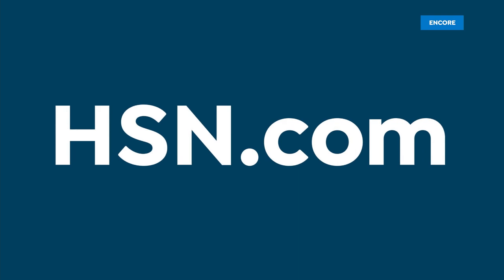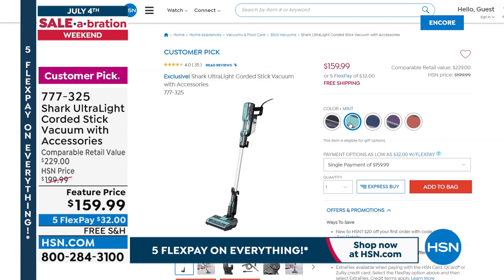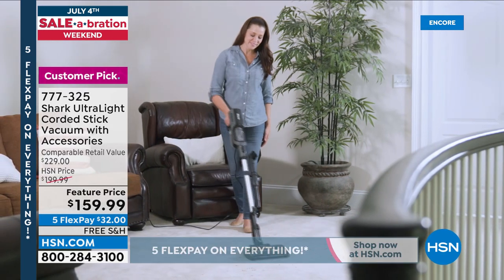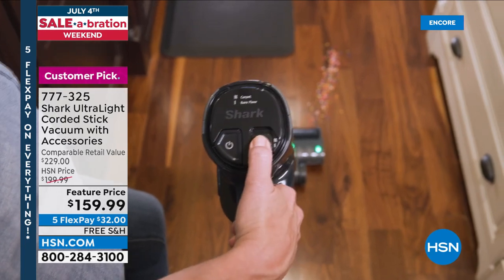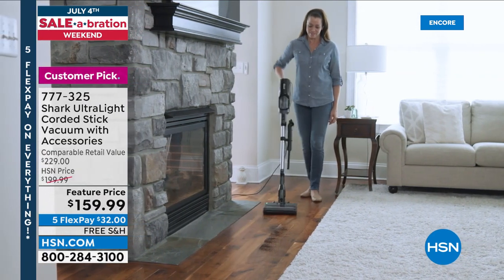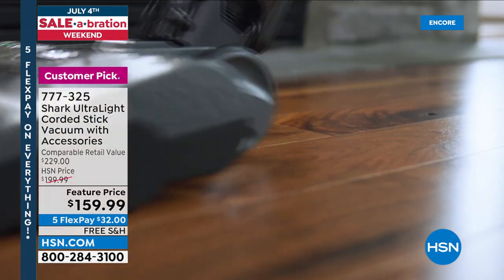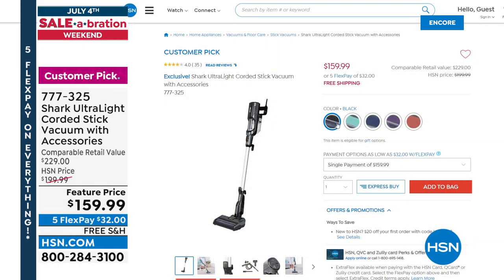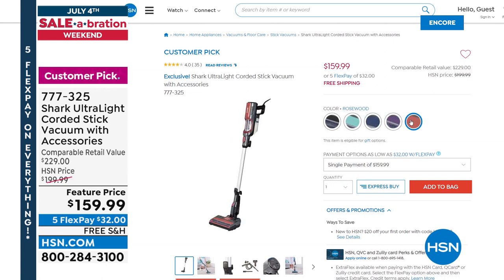Thank you so much, Lou — Lou's going to stick around for another great presentation. Check out our website hsn.com. If you're looking for another Shark vacuum, this is the ultralight corded stick vacuum at a feature price today — also on five flex pay and free shipping. It's a powerful upright, lightweight corded stick vac that never loses power or battery life. It's got dual motors, a low profile, easy to maneuver, swivel steering, onboard tools, and comes in great colors: black, mint, navy purple, and rosewood.